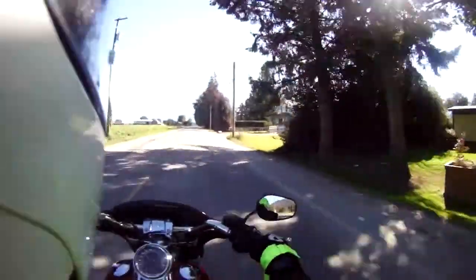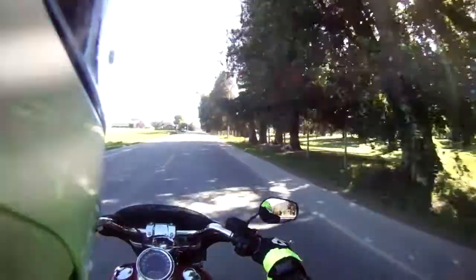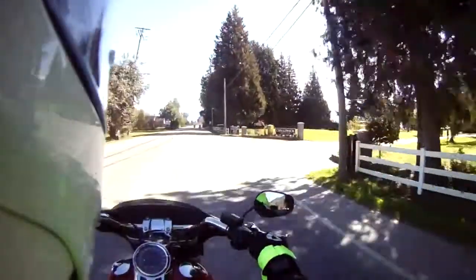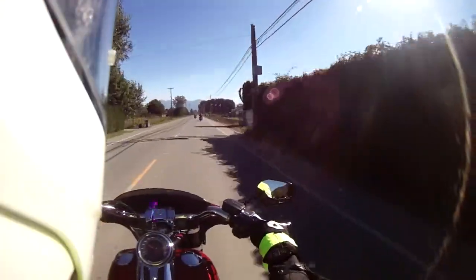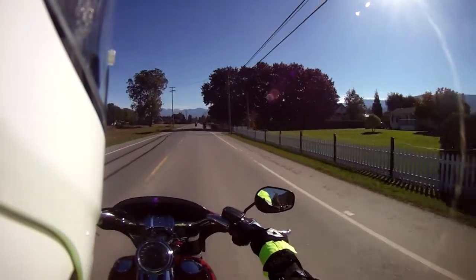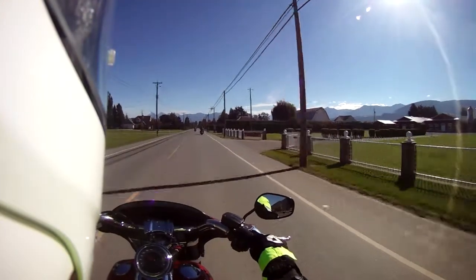Greetings to the motovlogging community, subscribers and fellow YouTubers alike. Triktacular here, out today on a demo ride on a 2019 Harley-Davidson Street Glide. It's a rather different model for me to be trying with the forward mounted foot pegs. You can see there's a little bit of a windscreen in front of us. It's quite windy here in our location today on the west coast of British Columbia, Canada.